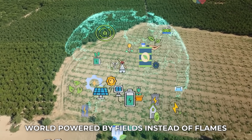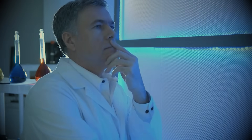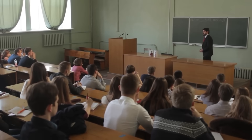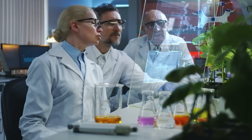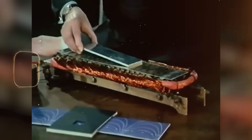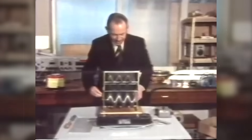Professor Eric Laithwaite dreamed of a world powered by fields instead of flames. His Magnetic River was more than an experiment — it was a challenge to everything we assumed about energy. Today, his idea lives on in research labs, classrooms, and the imagination of people who still believe bold discoveries can reshape our world. Whether the Magnetic River becomes a true power source or remains a symbol of exploration, its legacy endures. It reminds us to stay curious, to question limits, and to trust that even the strangest ideas may lead to something extraordinary. The story continues, and the future waits.